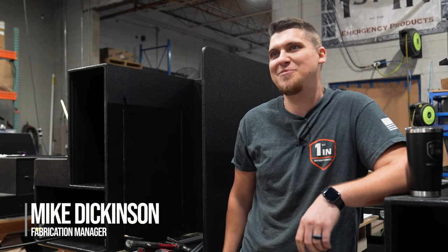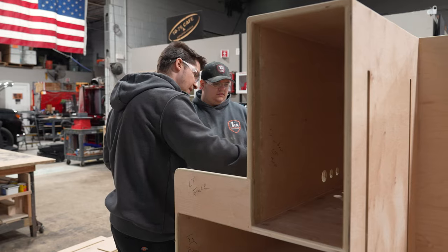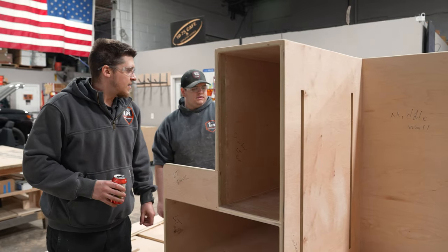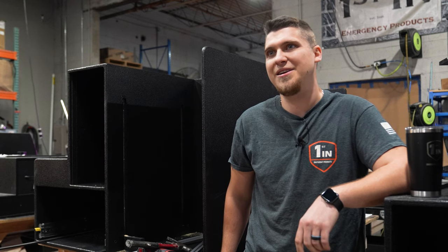Hi, I'm Mike Dickinson. I'm the Fabrication Manager at First End Emergency Products. Behind me is the Palmer Fire Department Command Cabinet. You'll be able to see it at the FDIC show in Indianapolis.